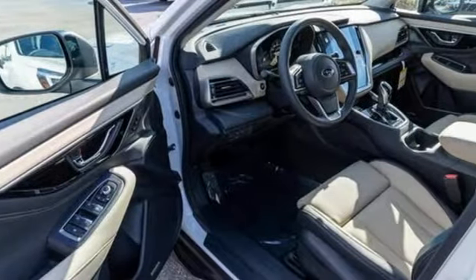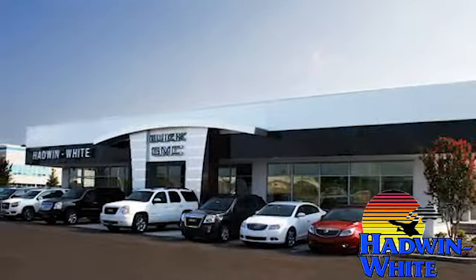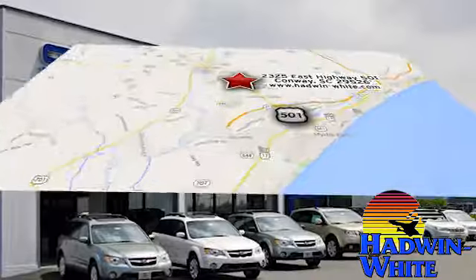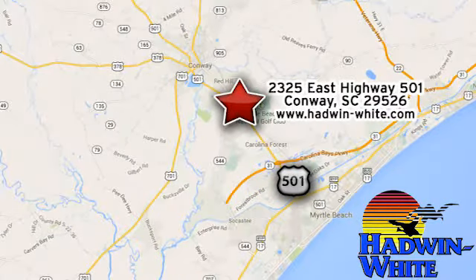Durable, reliable Subaru. Driving is believing. Test drive it today. Hadwin White Buick GMC Subaru — stop in today. We're conveniently located at 2325 East Highway 501 in Conway, South Carolina.